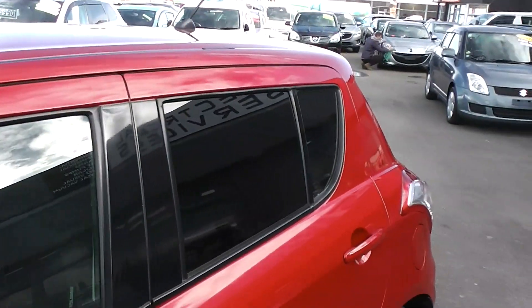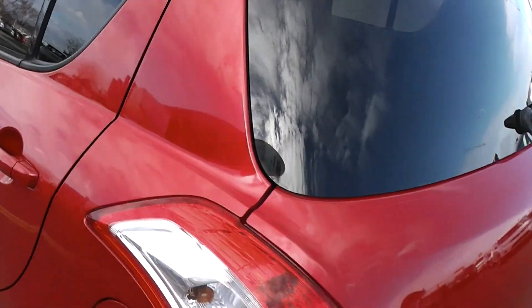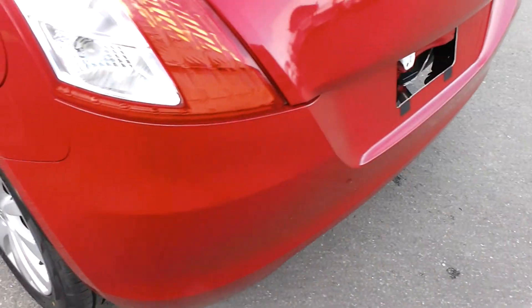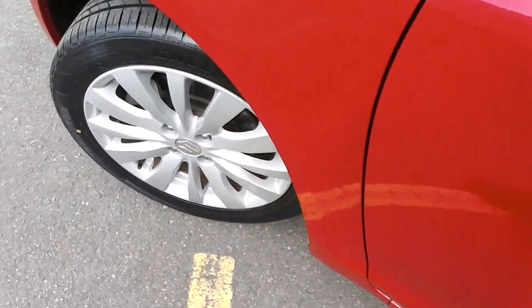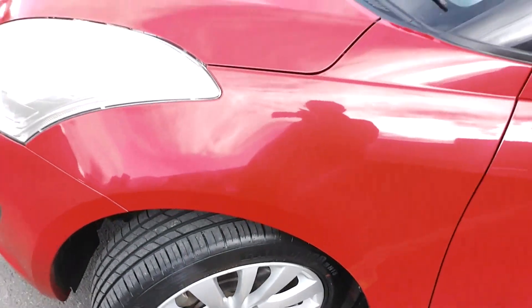It's got tinted windows in the back for privacy. As you can see, very, very smart in a wine red. It's on a set of factory 16-inch alloy wheels, and we've fitted four brand new tires all around to this car.